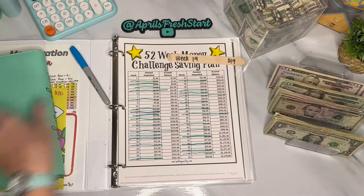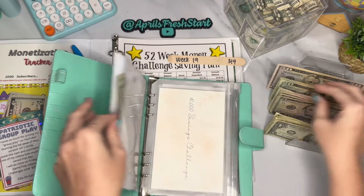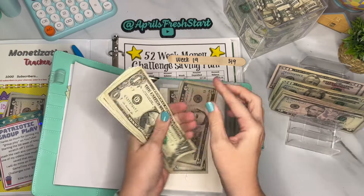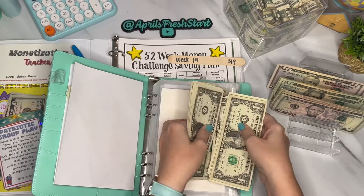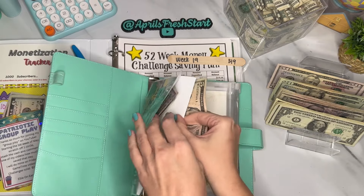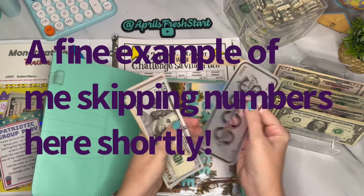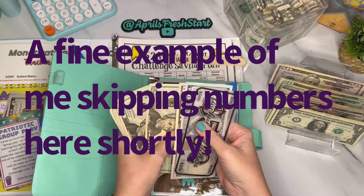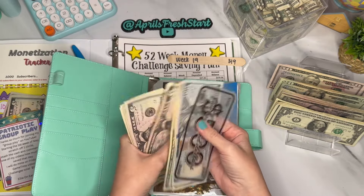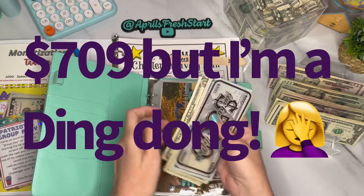We drew number 19, so we're putting in $19 for this week's 52-week challenge. After counting the running total for that envelope — including previous weeks — we're up to $729 in that challenge.